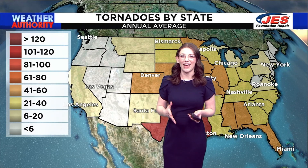Zooming out to a global view, we see the West Coast and specifically the deserts don't get a whole lot of tornadoes, and that is because of their lack of moisture. You need moisture to get those tornadoes.